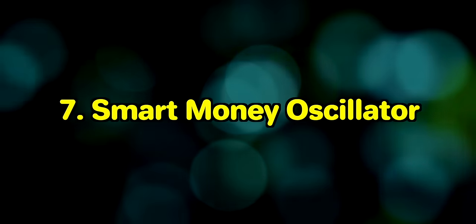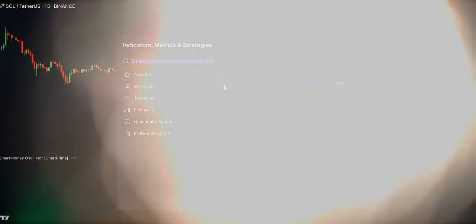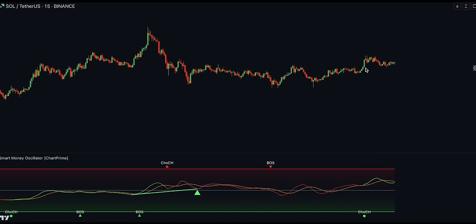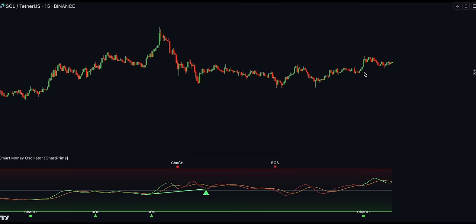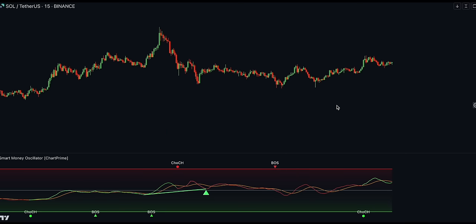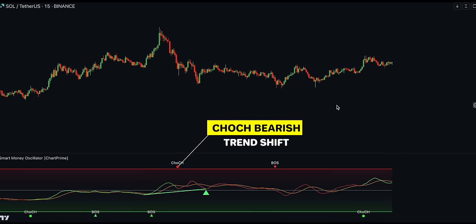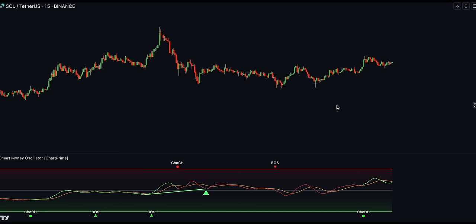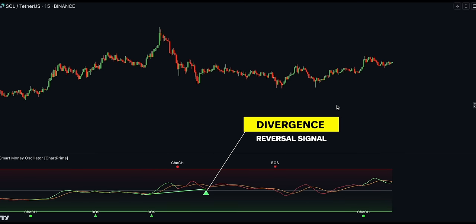7th on our list is the Smart Money Oscillator by ChartPrime. This is a premium and discount zone oscillator with BOS and CHOCH built in for further analysis of price action. It works by first determining premium and discount zones using pivot points. The top of the oscillator represents the current premium zone, while the bottom half represents the discount zone. It functionally works like a stochastic oscillator with more sophisticated upper and lower bounds generated using smart money concept theories, and also features bullish and bearish divergences.